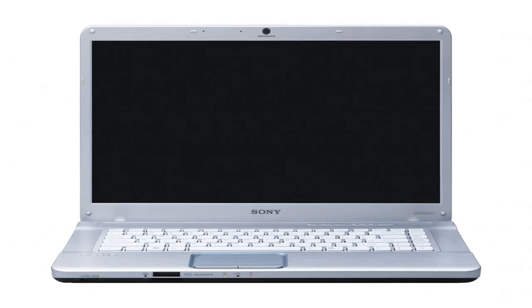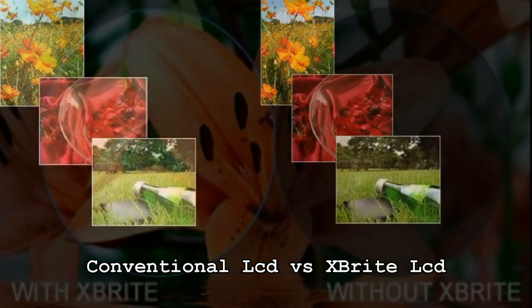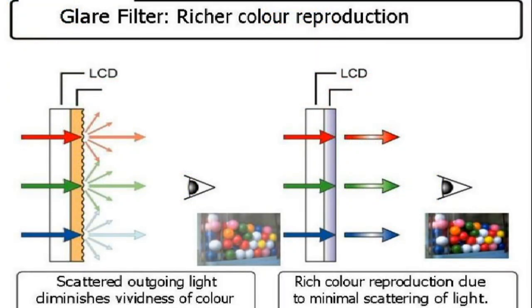The NW has a unique 15.5 inch widescreen X-Brite LCD. X-Brite technology uses a dual lamp on the top and the bottom of the screen, giving the LCD bright and crisp images and bold colors for glare-free viewing. Brightness is evenly distributed throughout the display, also featuring a special anti-reflective coating to lessen the glare and light reflection.